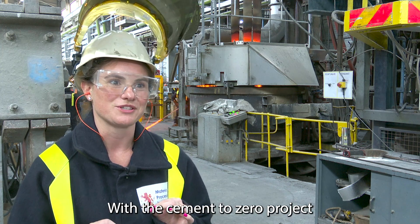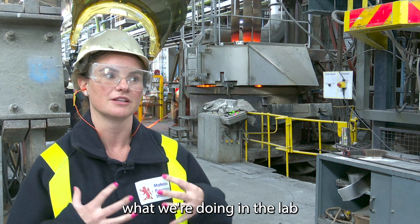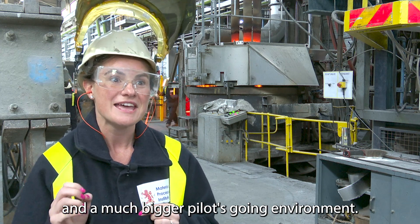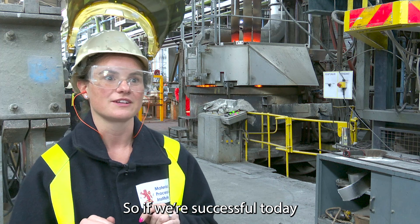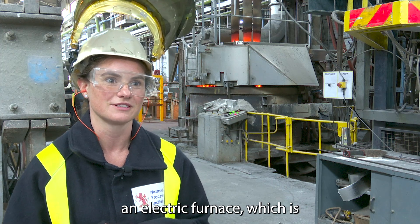With the Cement Zero project it's really helpful that we can test what we're doing in the lab and a small scale environment and a much bigger pilot scale environment. So if we're successful today this will be the first time that we've made cement in an electric arc furnace, which is really exciting for us.